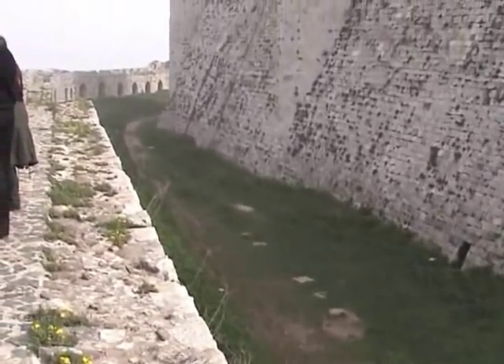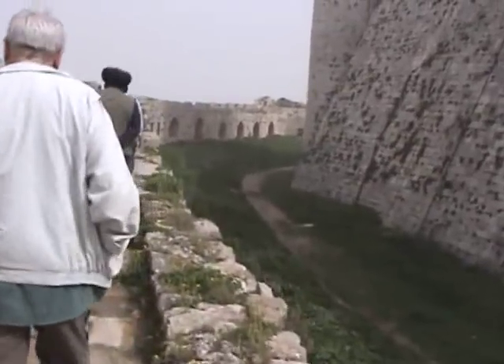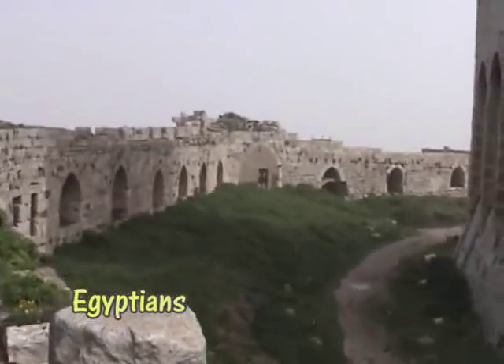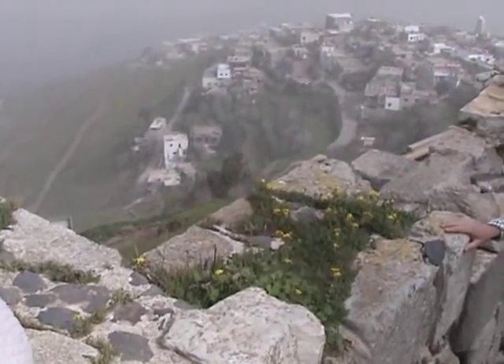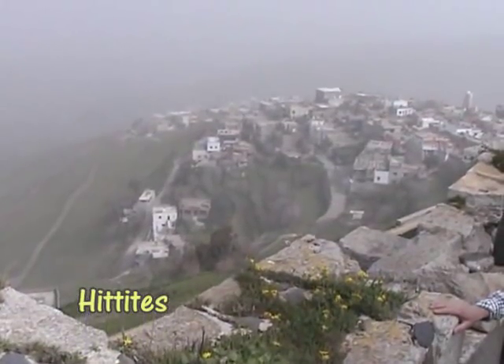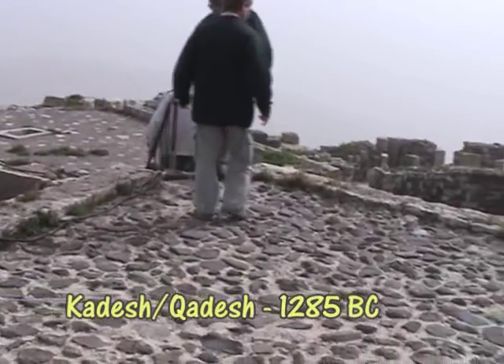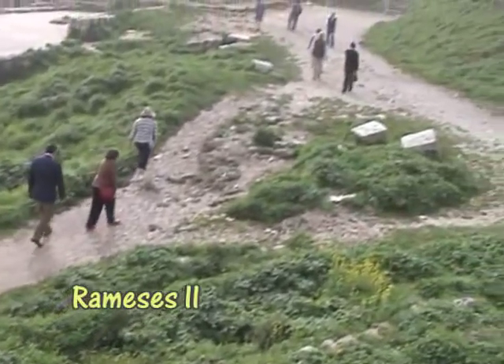So whilst we have a walk around these outer walls, can I just mention that there is archaeological evidence to suggest that the Egyptians occupied this site during their struggle for this area with the Hittites. This culminated in the Battle of Kadesh in 1285 BC, which I think involved Ramesses II, if I remember correctly.